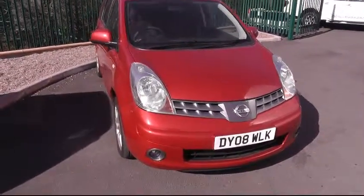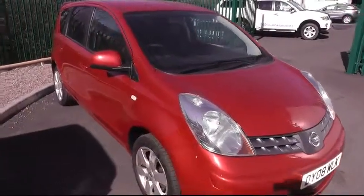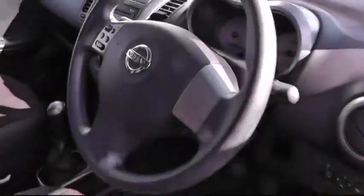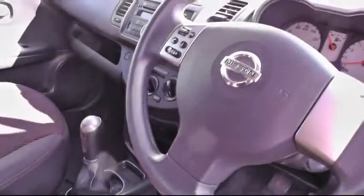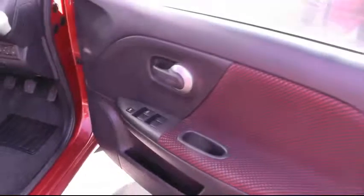A warm welcome to Brindley Nissan in Canuck, where today we're looking at this Nissan Note. This one is the Ascenta model. I'll just take a quick look inside to show you some of the features that this model has to offer, including air conditioning, CD player, and all-round electric windows.